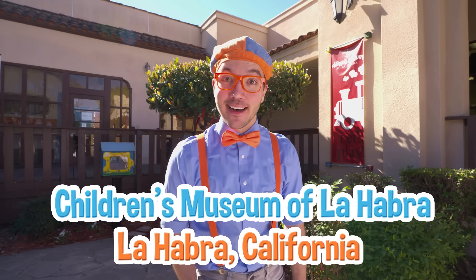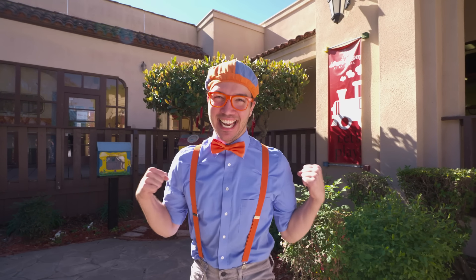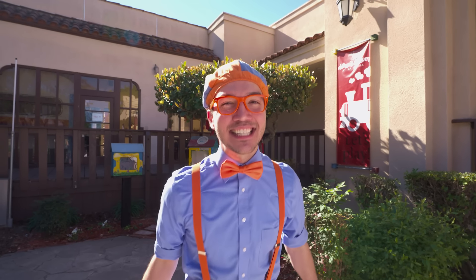And today we're here at the Children's Museum at La Habra in La Habra, California. I am so excited because you and I get to learn about so many different things. And maybe we can even see some awesome vehicles! Yeah! This is going to be so much fun! Come on!